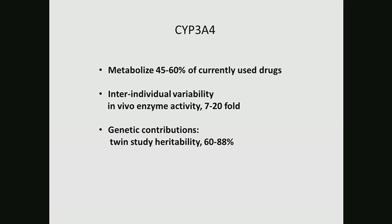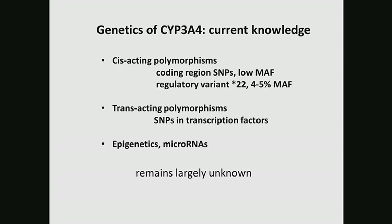CYP3A4 is known to be very variable. The inter-individual variability in in vivo enzyme activity can vary from 7 to 20 fold. Twin studies suggest that the heritability of this variability is over 60%, indicating that the variability of 3A4 is majorly caused by genetic factors. However, cis-acting polymorphisms inside the gene locus, in the coding region of 3A4, are very low — less than 1 to 2% allele frequency — and cannot explain a large portion of the variability in 3A4.